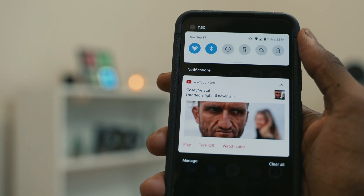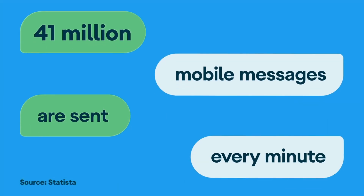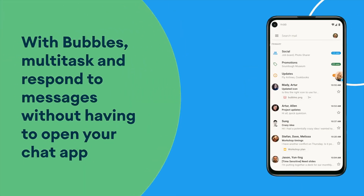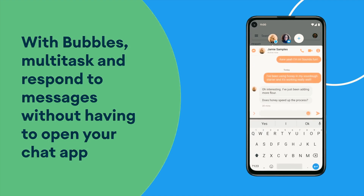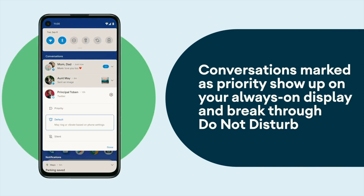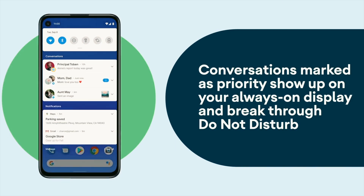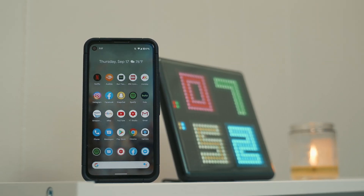Another feature that I really like is bubbles. I couldn't get this working on my Pixel 4a — maybe I'm using it wrong — but anyway, these allow messages to pop up just like Facebook Messenger notifications. As users, you can now respond to important conversations without having to switch back and forth between messaging apps and other applications on your phone.